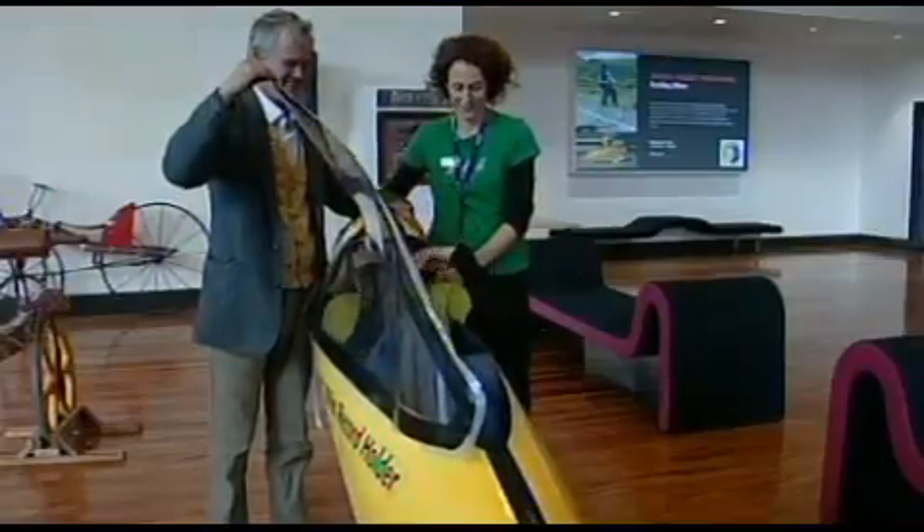The idea is that children get to experience bikes over a whole spectrum of times, so right from the very earliest bikes — some from 1818 — right through to velatron bikes and sort of futuristic bikes of the future.